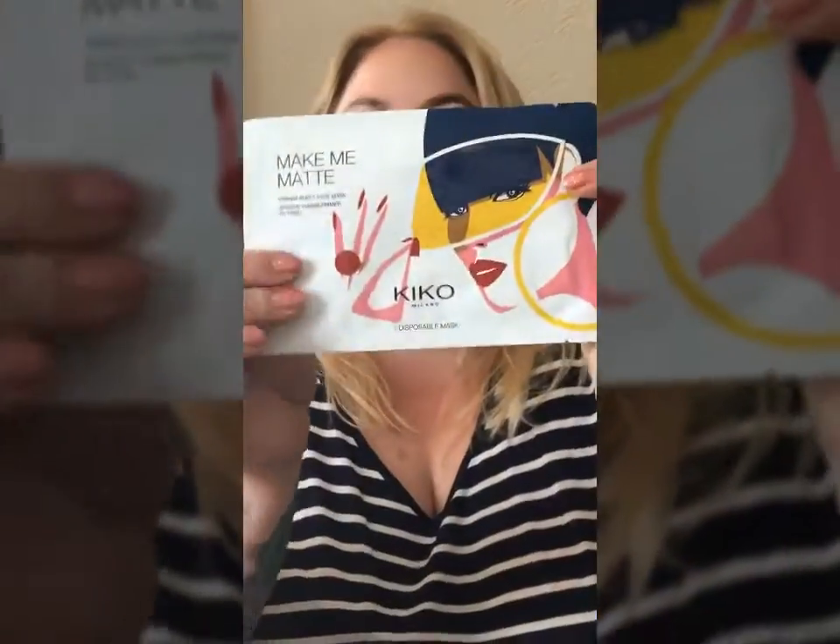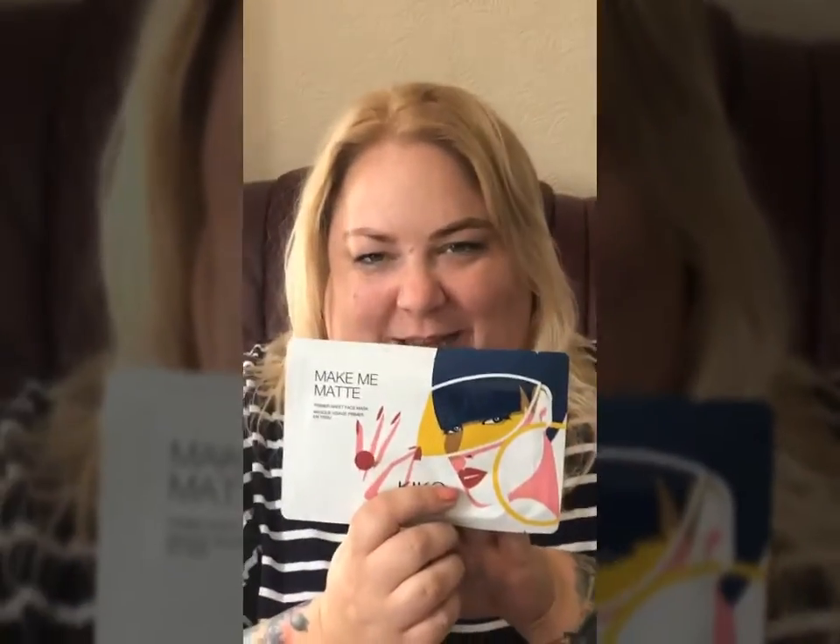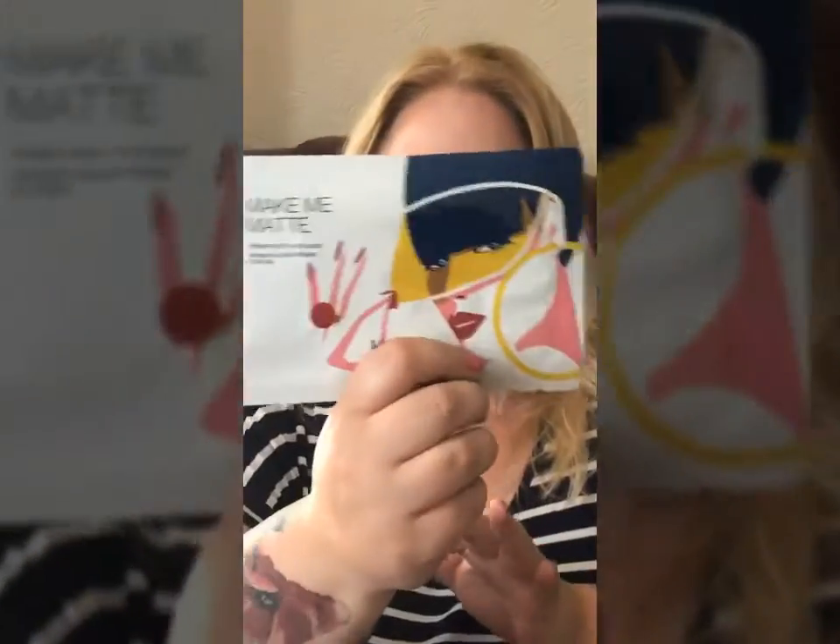The next thing I had was this — I literally bought it so that I had free postage and packaging. It was cheaper to buy this and get free postage than pay nearly seven pounds for shipping, and this was under four pounds. So it's a nice primer mask to try.